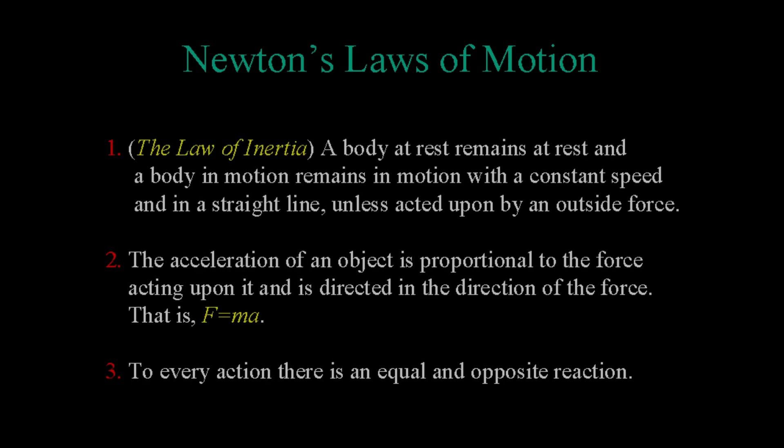First off, Newton's three laws come into play for skiing. Newton's first law states that an object in motion will stay in motion and an object at rest will stay at rest until acted upon by an outside force. This is what makes it possible for a skier to go down a hill without stopping. Gravity is what causes the skier to continue going down the hill unless they encounter friction such as softer snow.